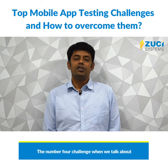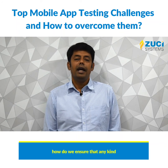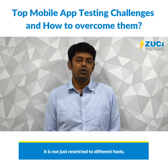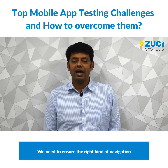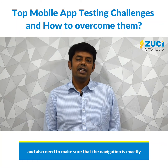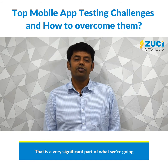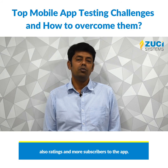The number four challenge when talking about mobile testing is ensuring that user experience is well built into the app. When we talk about user experience, it is not just restricted to fonts, sizes, and colors. We need to ensure the right kind of navigation is provided when the app is being used, and make sure that navigation is exactly in line with how the user would actually walk through the application. This is significant because it impacts revenue, ratings, and the number of subscribers to the app.